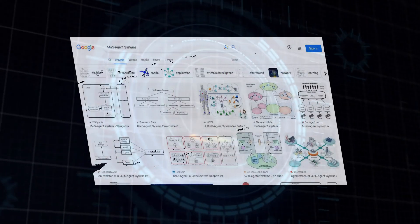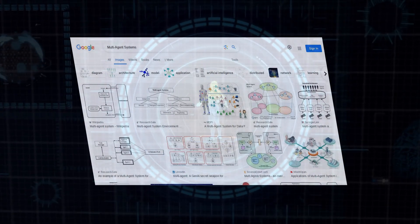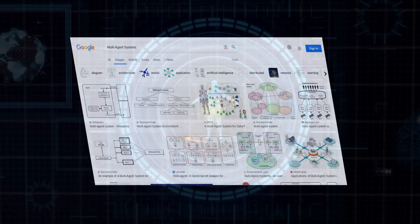One area where this is a game-changer is coding. GPT-4o mini excels at understanding and generating code, making it an invaluable tool for developers. Imagine automating tasks, generating code snippets, and even building entire applications with the help of this AI — it's like having an incredibly skilled coding assistant right at your fingertips.